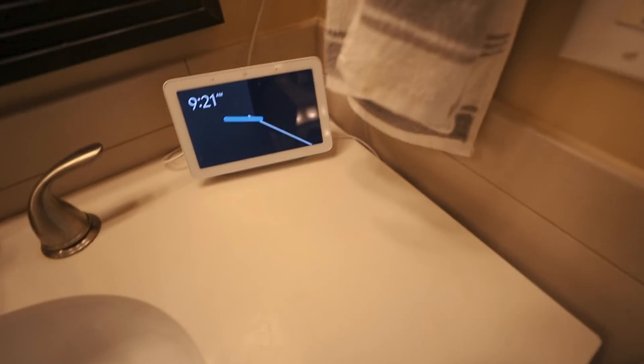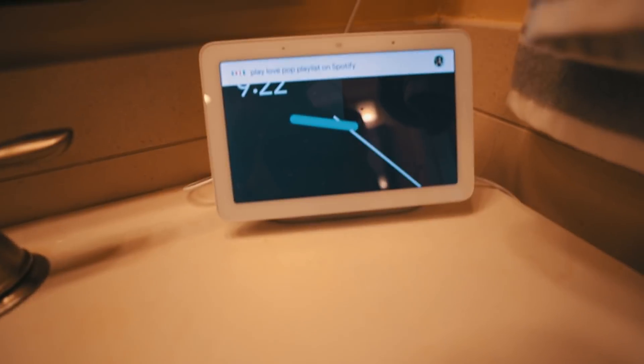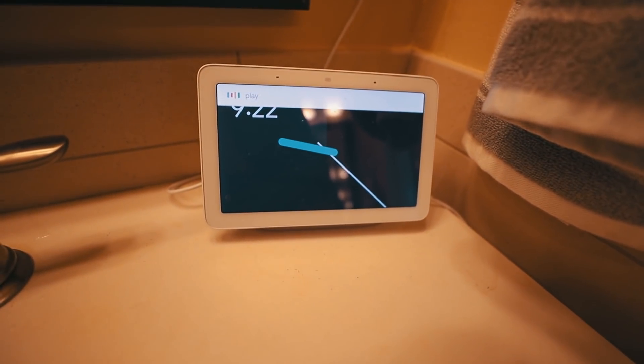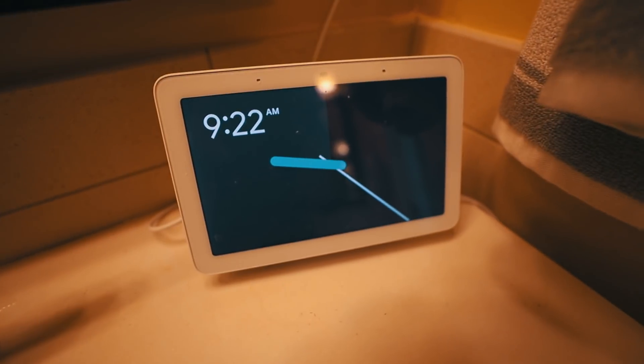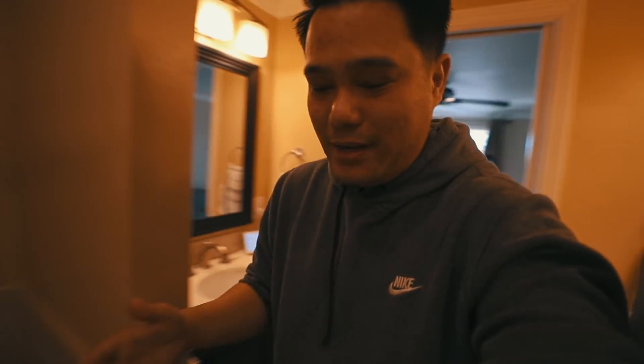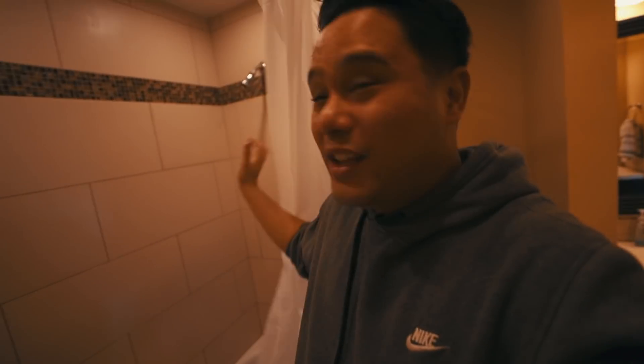My favorite part is the bathroom. What I love about this bathroom is pretty much the two sinks — sink number one, sink number two. And what I have in here is my Google Hub, which is cool. I love this bathroom. Here is the toilet and everything, but what I love about the shower is the fact that it comes with a rain shower — I don't know what to call it — which is pretty nice. It's crazy knowing where I came from and how I can afford all these things.